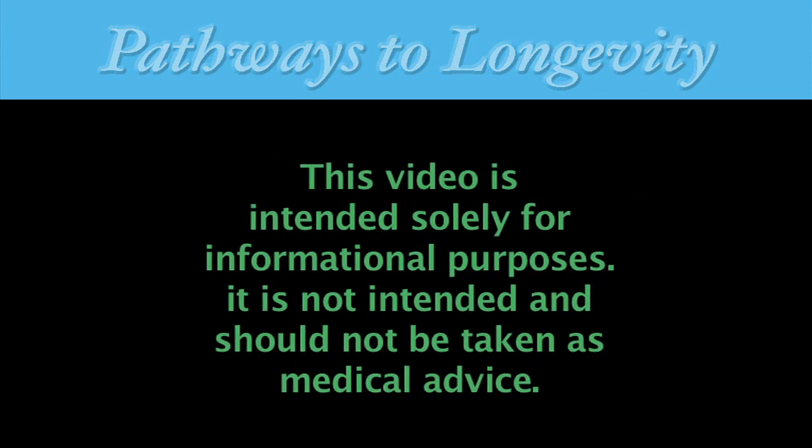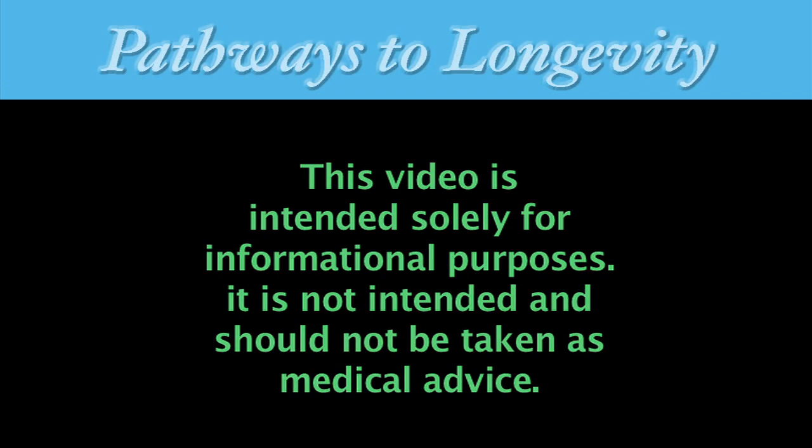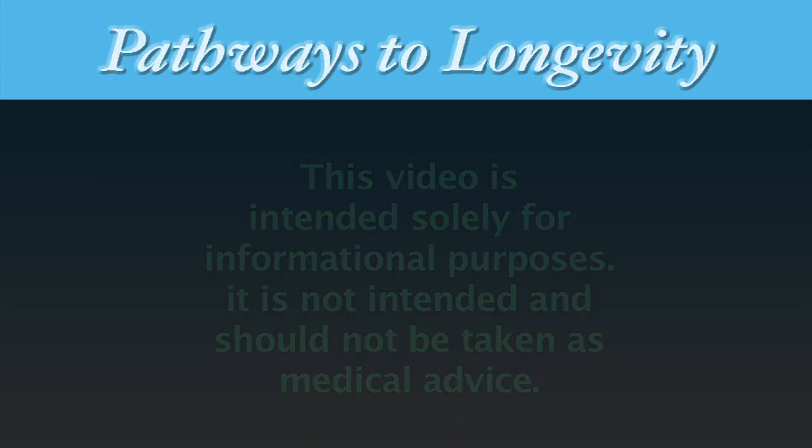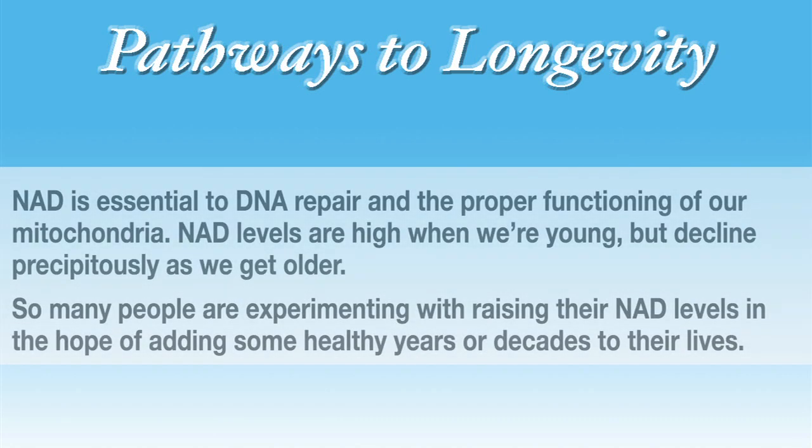First, a reminder that this video is intended solely for informational purposes. It's not meant to be taken as, and should not be construed as, medical advice. NAD is essential to DNA repair and the proper functioning of our mitochondria.